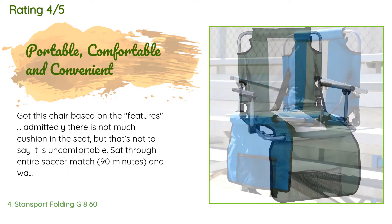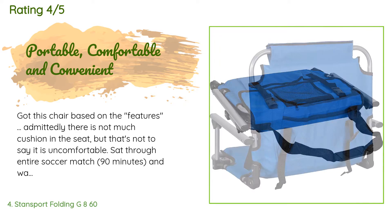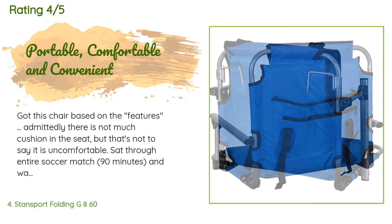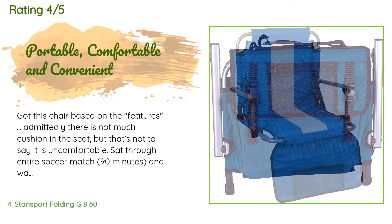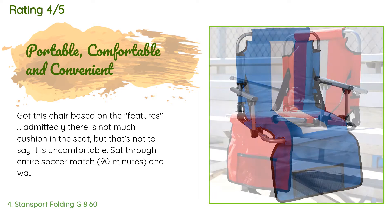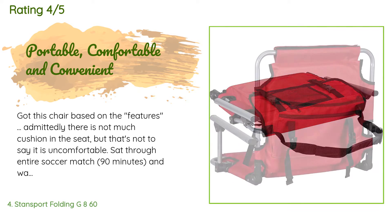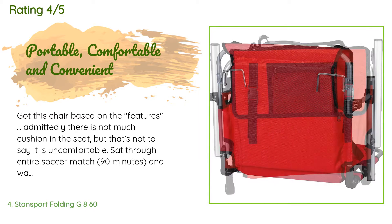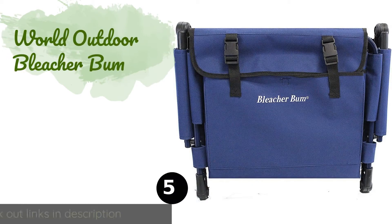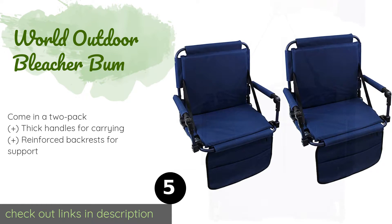A customer said: I got this chair based on the features. Admittedly there is not much cushion in the seat, but that's not to say it is uncomfortable — I sat through an entire soccer match, 90 minutes, and was quite comfortable. Having the armrest and full back support really helps. I like all the pockets too — very convenient for carrying snacks, phone, etc. The color is great; I chose the green and liked it so much that I bought another for my daughter.